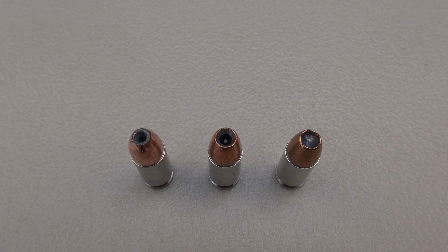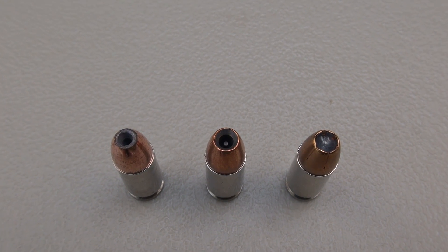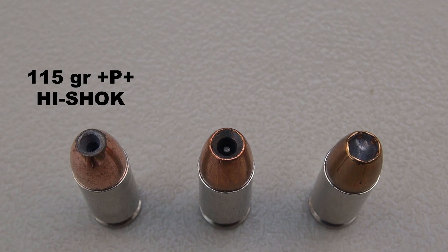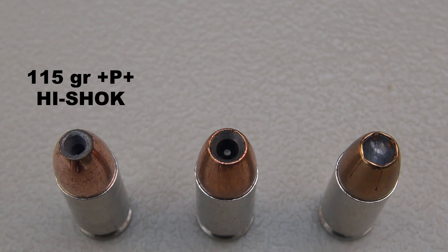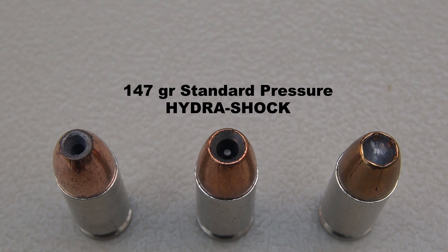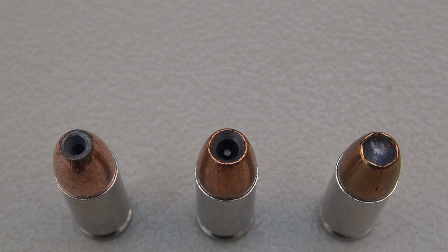Here's a quick overview of three items in the Federal catalog. On the far left, the 115 grain Plus P Plus that we're testing in this video — notice the size of the hollow point cavity, relatively small compared to the other two. The one in the middle is the HydraShock, 147 grains — notice the larger cavity and the post in the middle. And then on the far right, that is the latest technology, the HST.